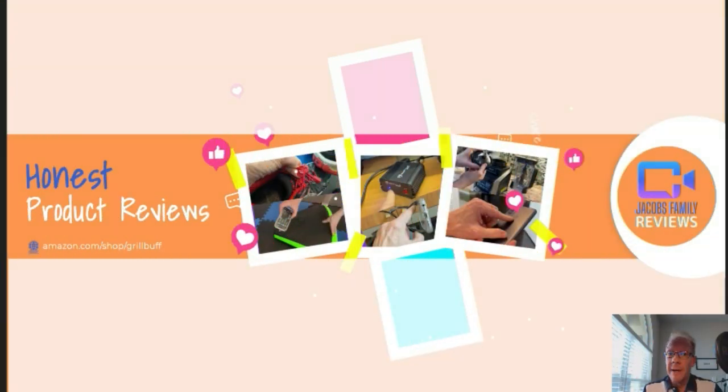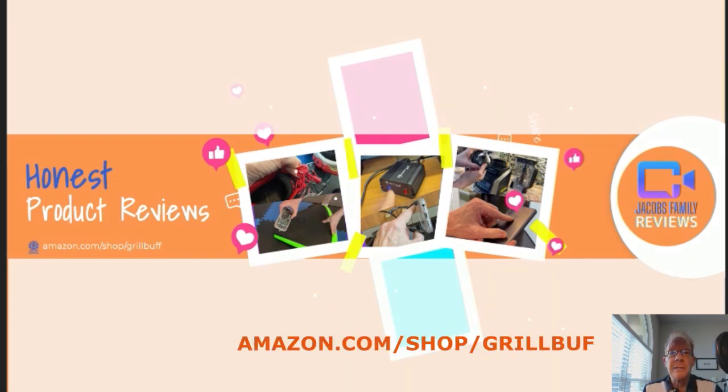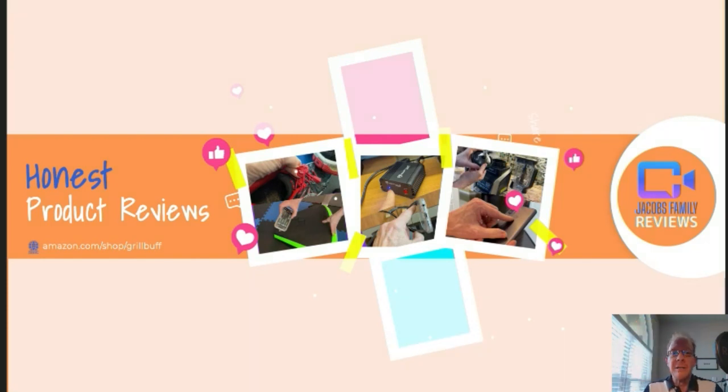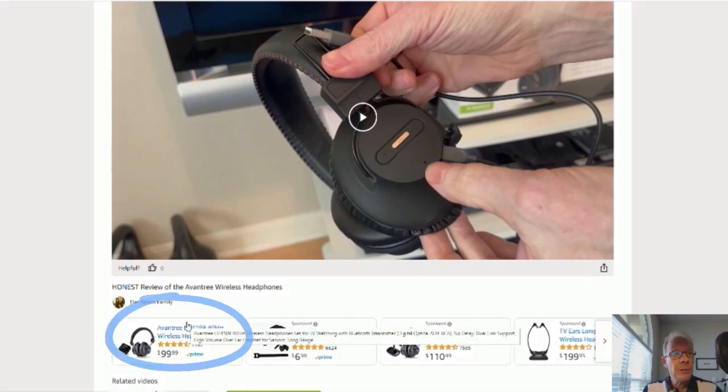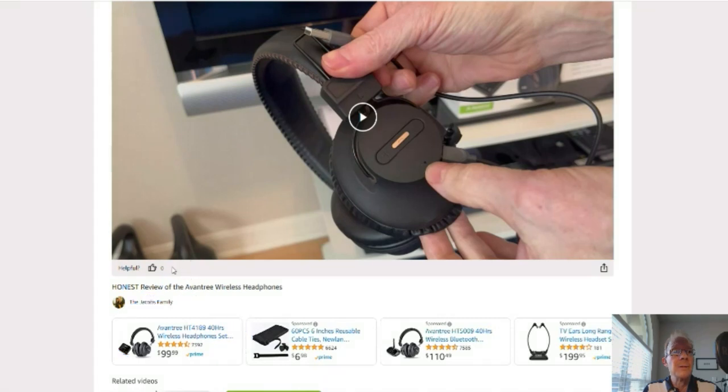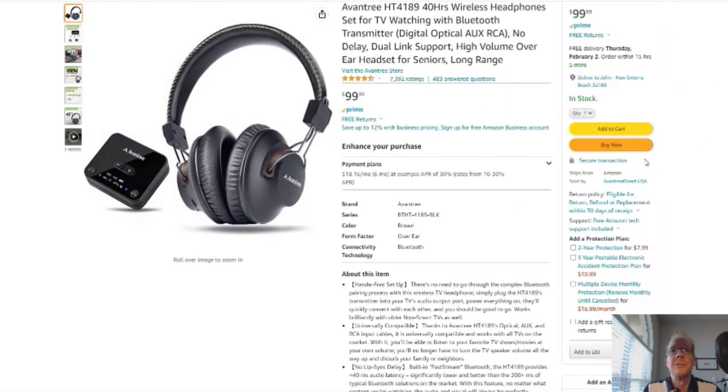Now if any time during or after this video you wish to learn more about a product or want to purchase it, simply click on the link in the description below this video. When you click on that link, you'll be taken to my Amazon storefront video page, like this. But don't worry about the video, you don't have to watch it again, unless you want to. But you can click right here on the product link and it'll take you to that product. But before you do, if you could give me a thumbs up right here, I'd greatly appreciate it. Ok, on to the product.